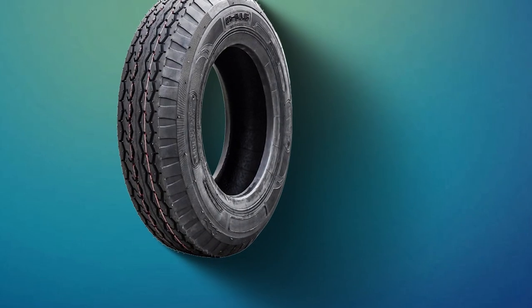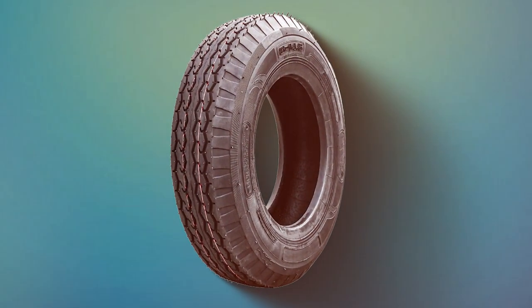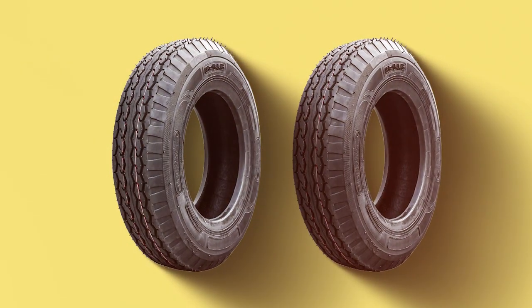Thanks for tuning in to our review of the 7 Best Trailer Tires. We hope you found the information valuable in making a trailer tire decision. If you enjoyed this video, don't forget to like, share, and subscribe for more helpful reviews and tips. And remember, safe travels are happy travels. See you in the next video.